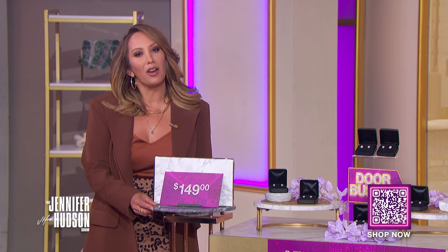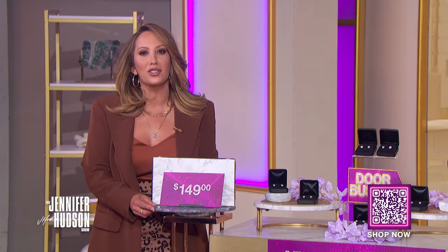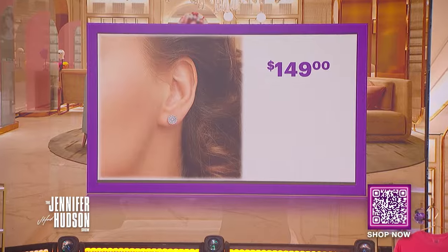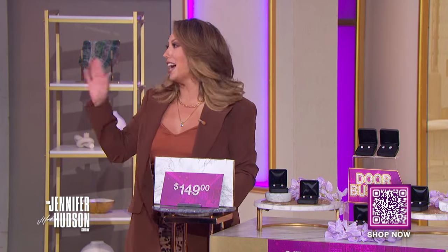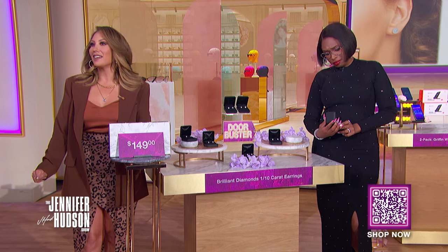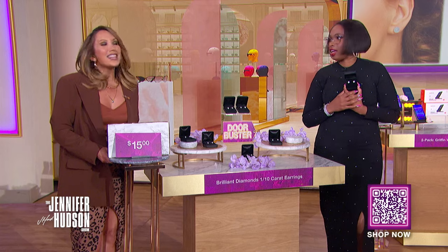Jennifer, do you want every single pair? You didn't notice they didn't match my dress! Look at that bracelet — damn, my goodness. We've seen this retail for as high as $149. With the Deals That Sing discount, you can get a pair for only $15. That's a savings of 90%!